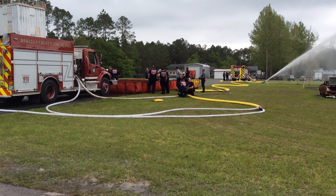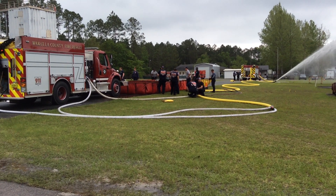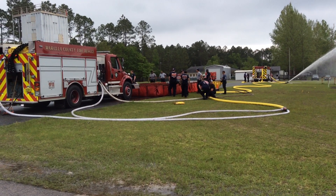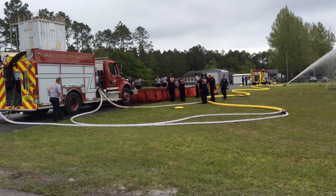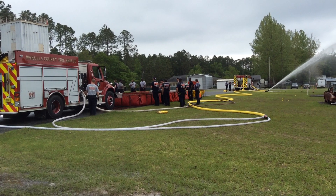We have two fill sites up and running — about a 2-mile round trip for both. Both of them are fire hydrants, and we have an engine company hitting both of them. We'll check back in. We did have a momentary water loss during a period when we were short on a tanker, but other than that it's been running smoothly.